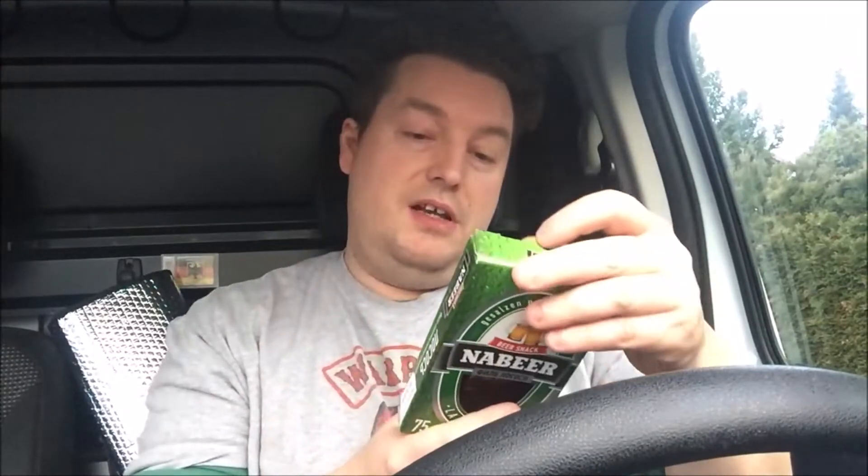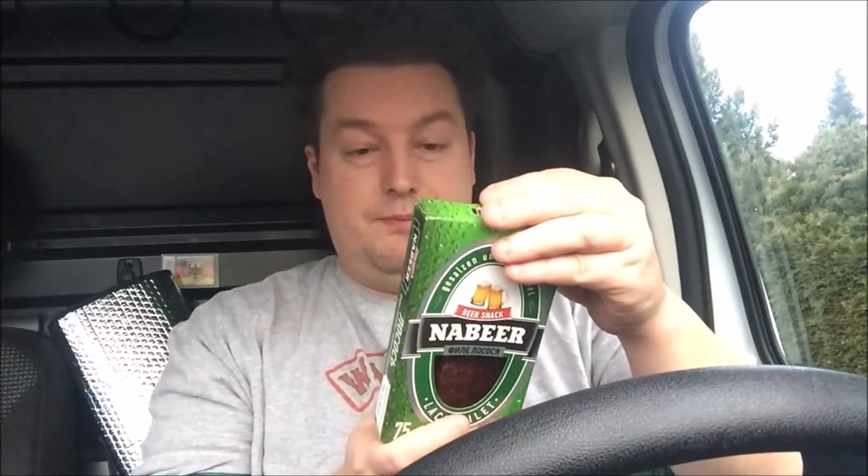Jetzt öffne ich das Ganze mal. Das Teil hat 427 Kilokalorien auf 100 Gramm, aber es sind nur 75 Gramm, also ungefähr 300 bis 400 Kilokalorien das ganze Ding. Lachs ist halt was, was total reinhaut. 28 Gramm Fett, davon gesättigt 5,1 Gramm. Kohlenhydrate 9 Gramm, davon Zucker 2,7 Gramm. Salz 5,5 Gramm.